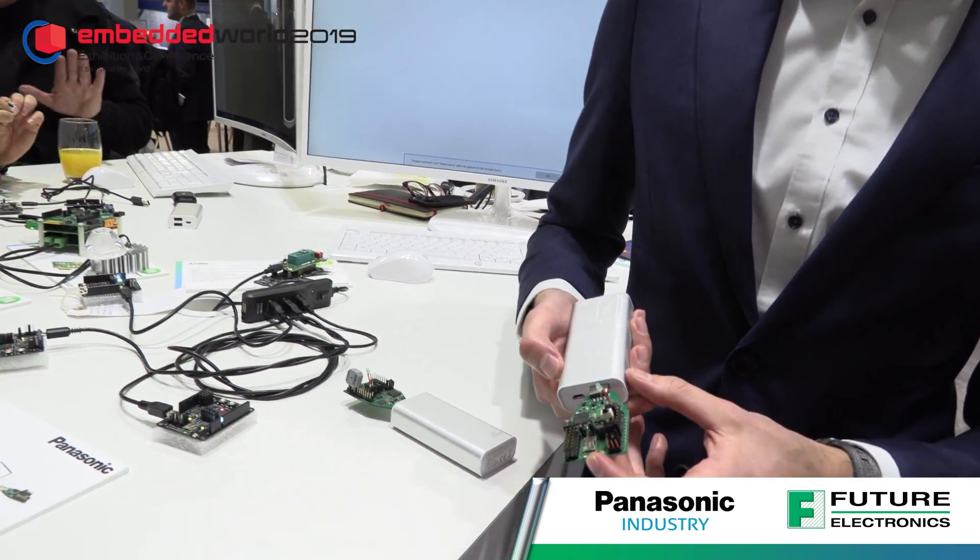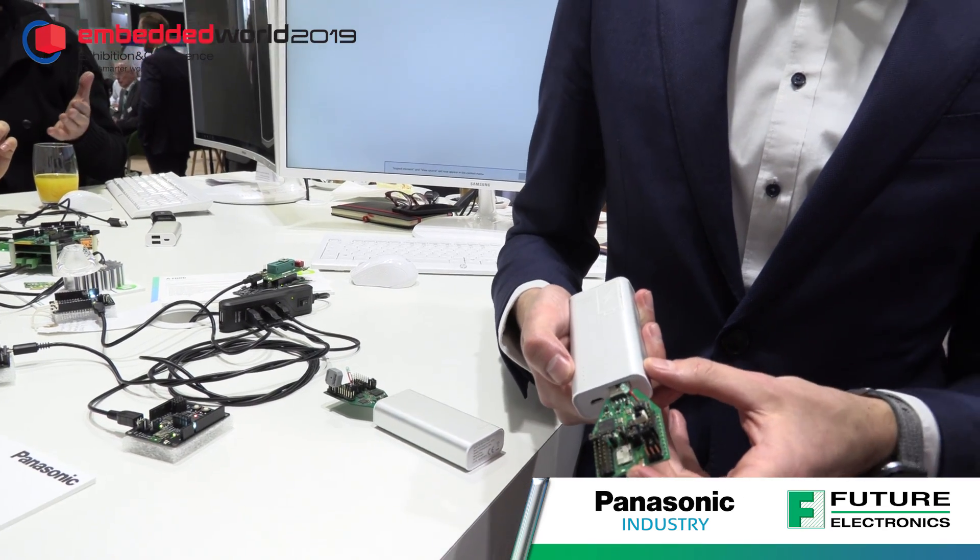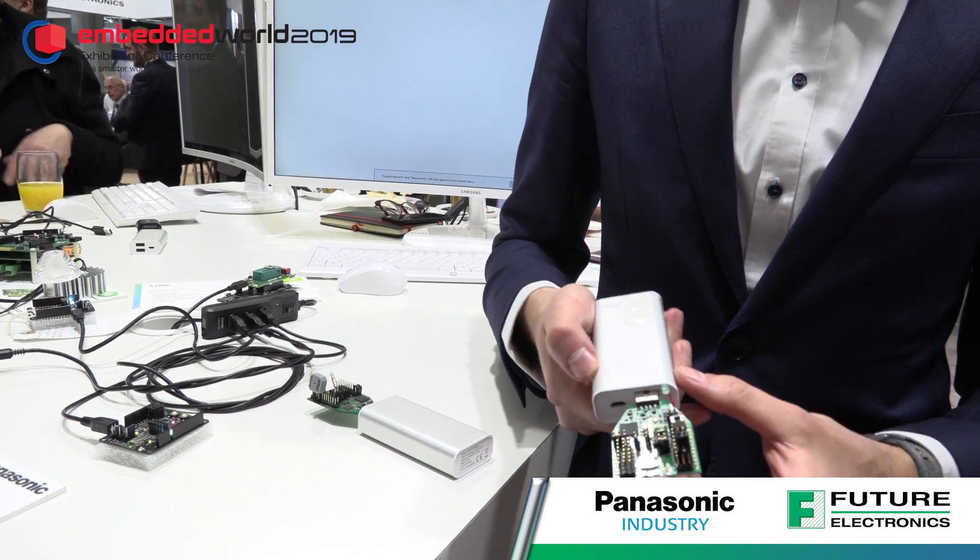At Embedded World this year we showed together with Future Electronics our new PAN 7062. It's a Bluetooth 5 module supporting all Bluetooth 5 features, especially the long-range feature and the 2 megabit PHY.